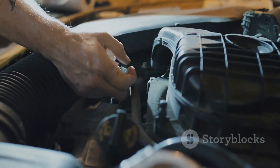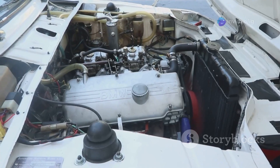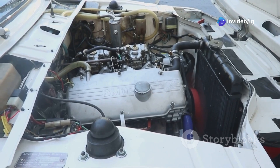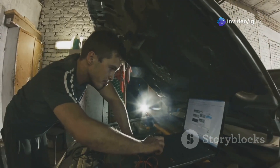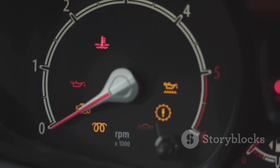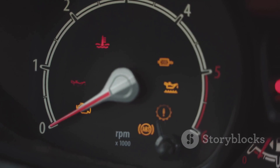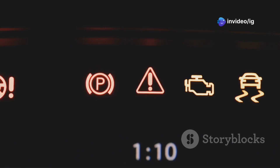Remember that time I had a Mini Cooper with a turbo that was about as effective as a hairdryer in a hurricane? Turned out it was a P0234 issue — we'll get to how we fixed it later. For now, just know that this is a code you don't want to ignore.